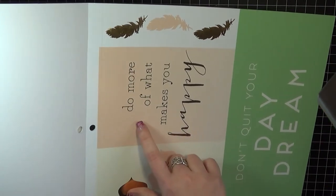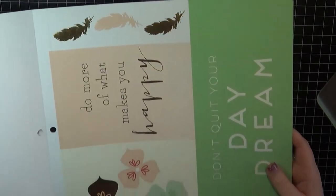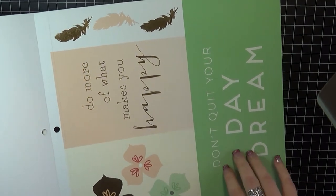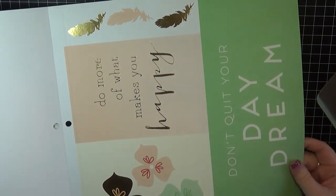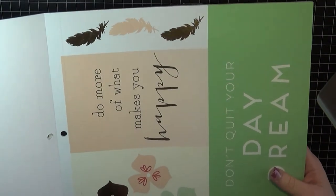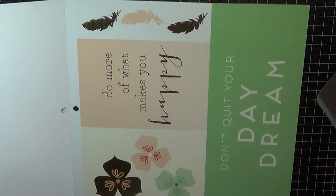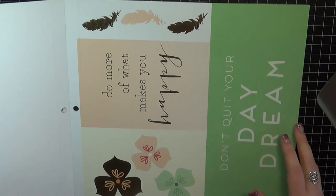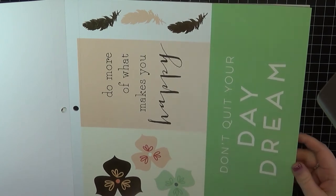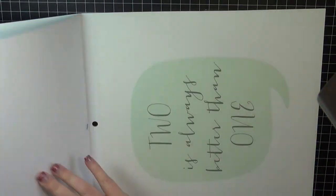This is my favorite out of the whole thing. It says 'Do More of What Makes You Happy' and 'Don't Quit Your Daydream.' I have a 12 by 12 frame in my craft room and I'm going to put this one in that and take it to work — my nine to five job. This really speaks to me. I love quotes like this because if I could, I would do crafting for a living. Since I don't make enough to live on that, I just do it as a hobby for now. That's why I love this one so much. So that's my favorite.